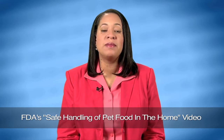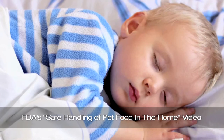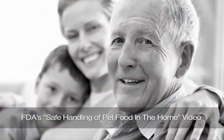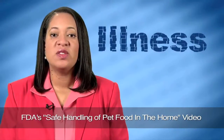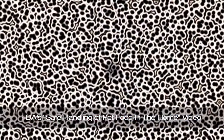For most adults, the problem is an unpleasant nuisance or a few days in bed. But for young children, older adults, or individuals with suppressed or compromised immune systems, the illness caused by these food-borne bacteria can be very serious or even deadly.